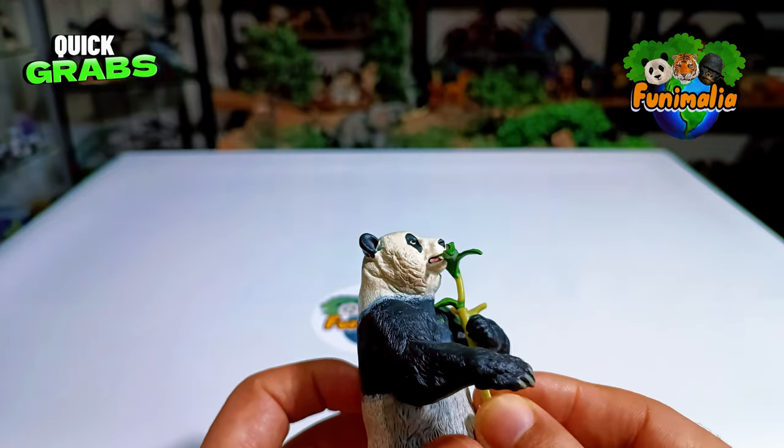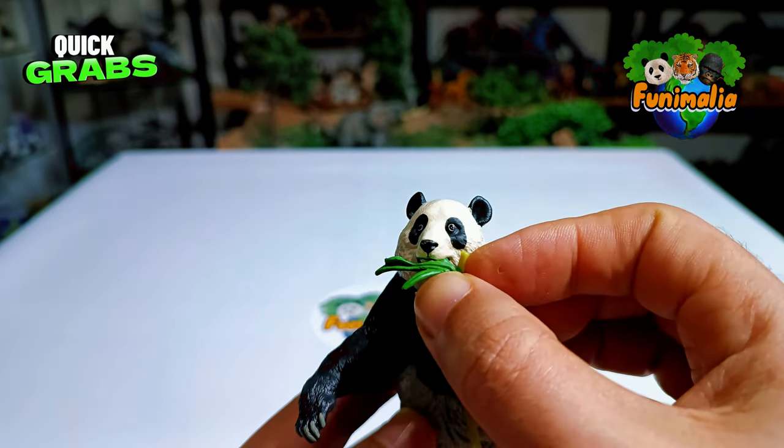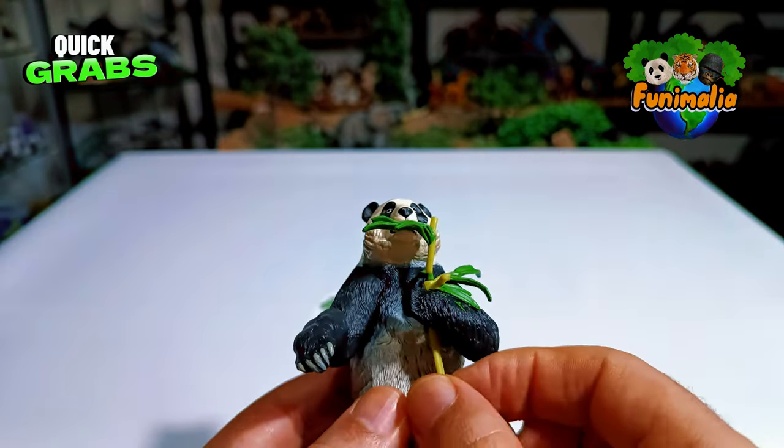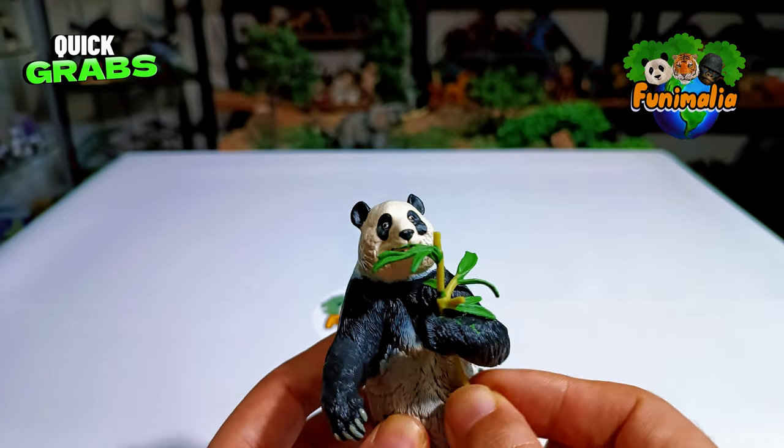Now let's shift our focus to the bamboo branch — it's of good quality, and positioning it like this was a great idea. You can really see how busy the panda is munching away on it, which adds a realistic touch. Oh, it looks like the branch is removable!